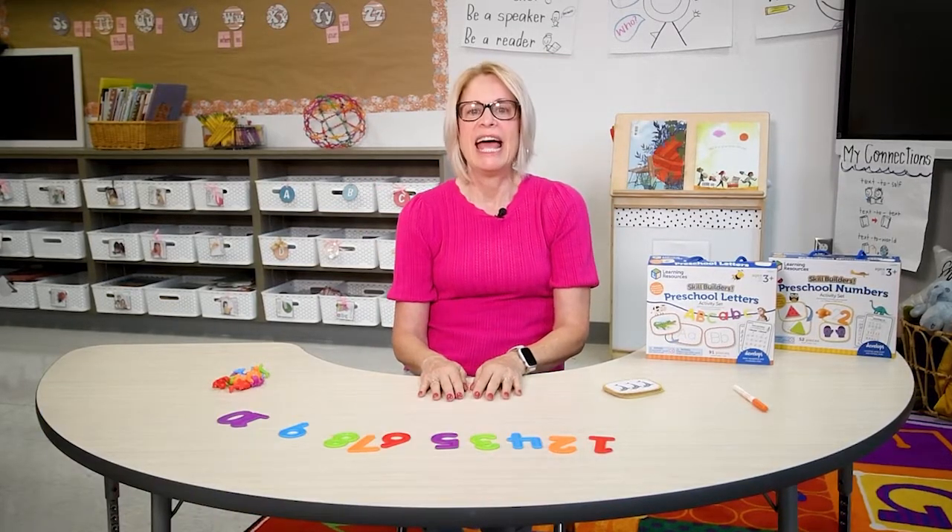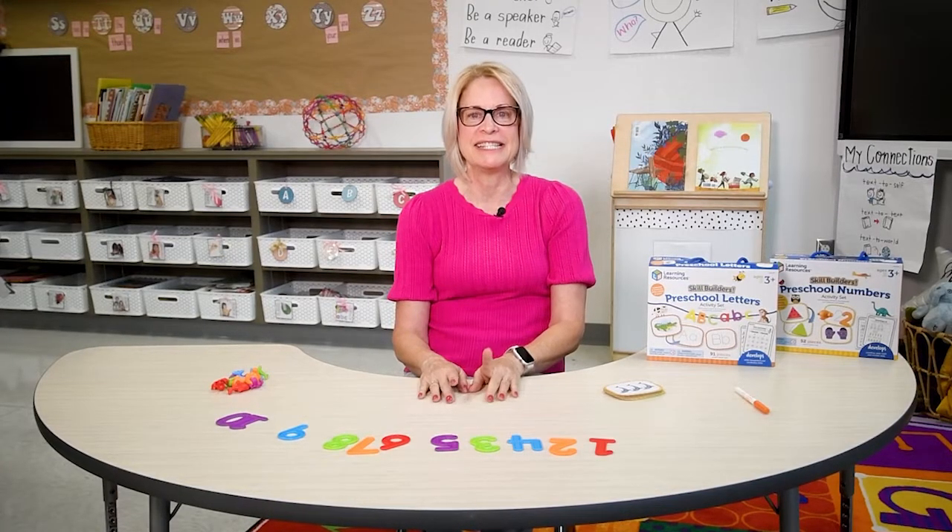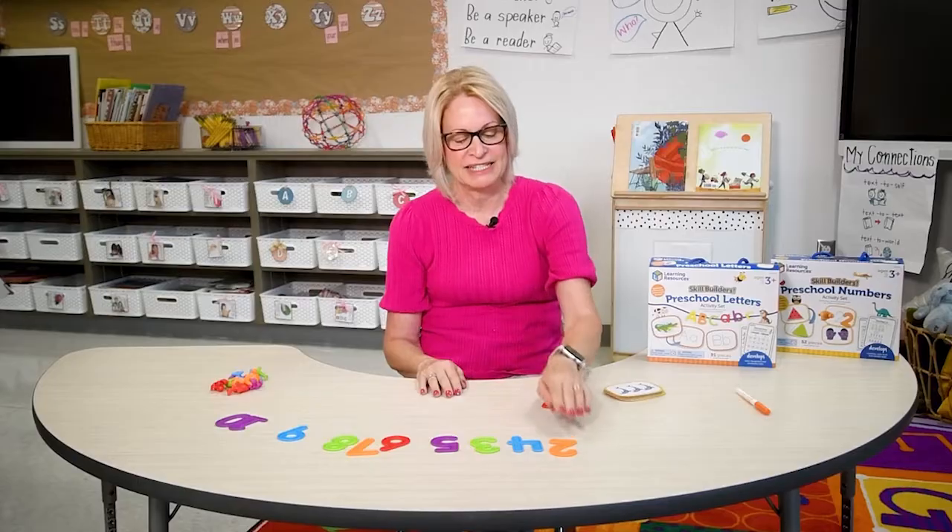We will work on counting from 1 to 10 and creating groups of numbers. Ask your child to place the numbers in order from 1 to 10. That's the first part of the activity.